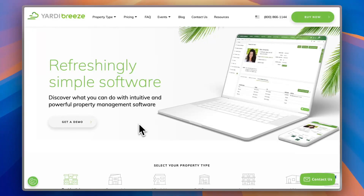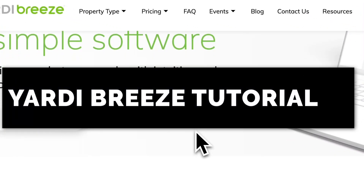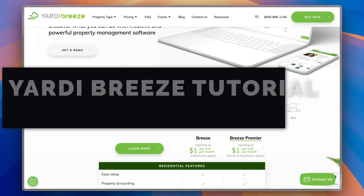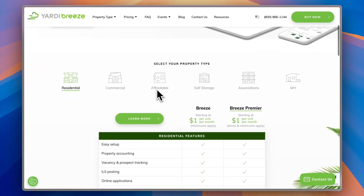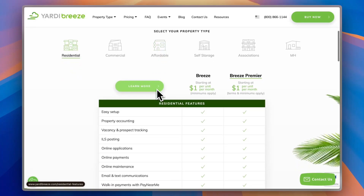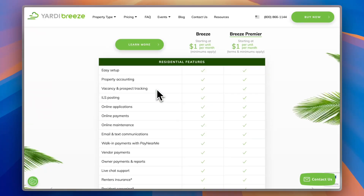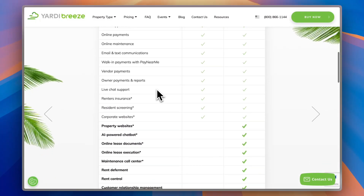If you're tired of juggling spreadsheets, chasing rent payments, or dealing with complicated software, I've got good news for you, because today I'm diving into Yardi Breeze. This cloud-based property management platform is a game-changer for anyone managing residential or commercial properties. With Yardi Breeze, you can easily handle everything from accounting and leasing to tenant communications and online payments, all from one sleek, easy-to-use dashboard. I'm going to show you how Yardi Breeze works and how it can simplify your property management tasks, saving you time and making your life a whole lot easier.